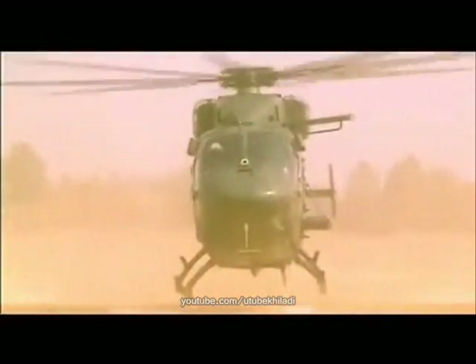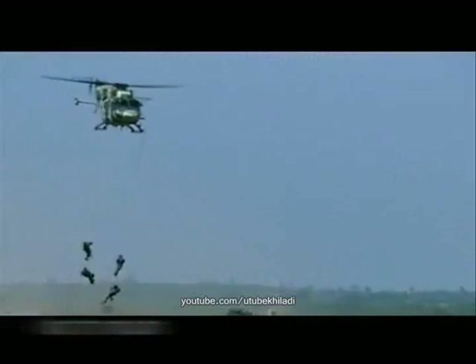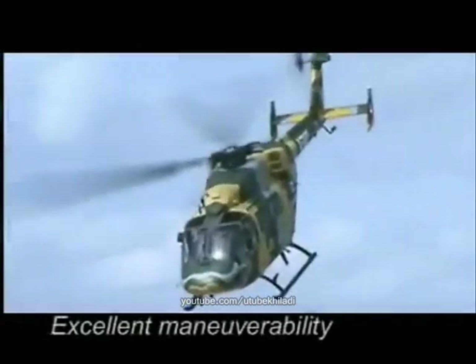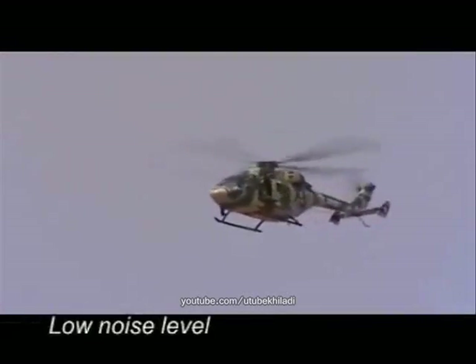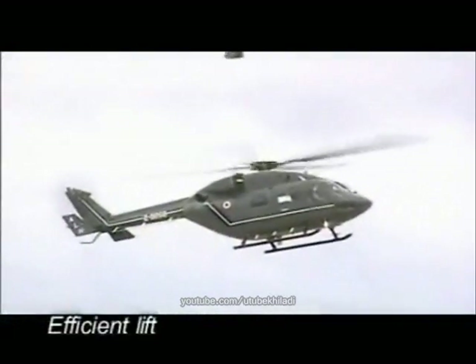The ALH Dhruv — an all weather, multi role, multi mission, state of the art helicopter — has excellent maneuverability, user friendly controls, low vibration, low noise level, high speed, efficient lift, and a host of other features which make it superior among contemporary helicopters.